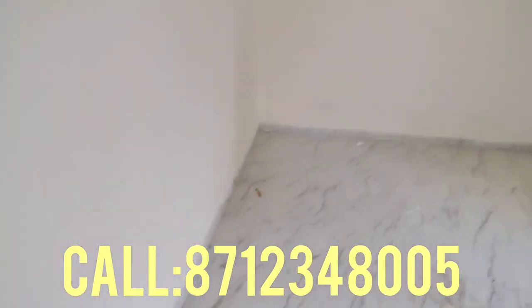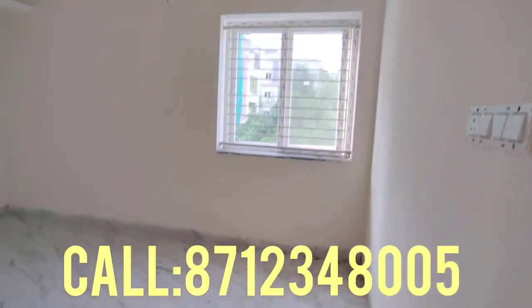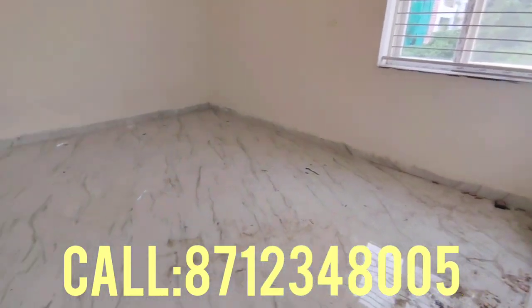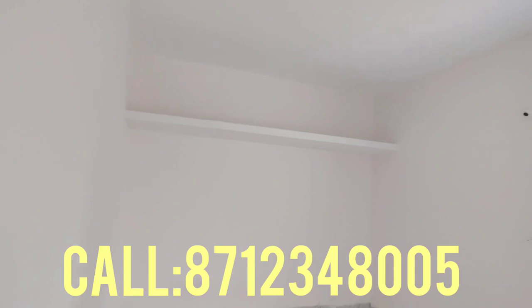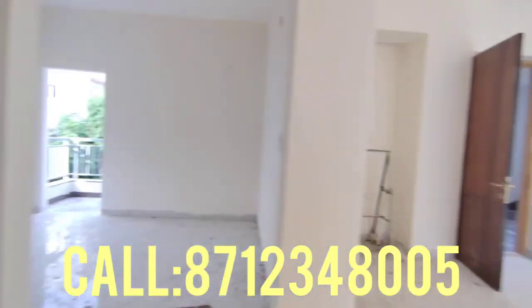Each and every room is very spacious. You can view it in a complete design finish, a flat of good quality in a prime location.